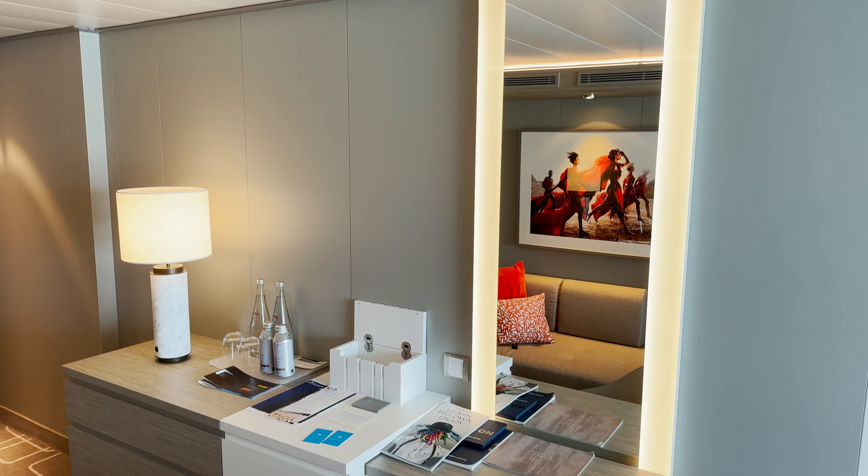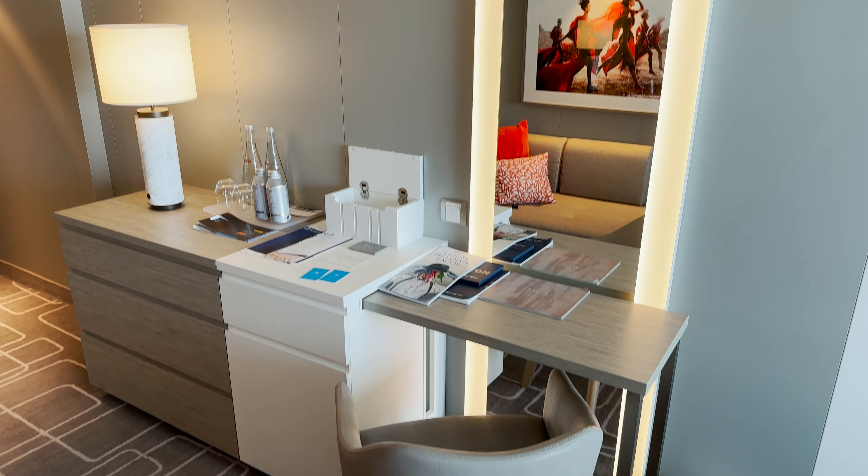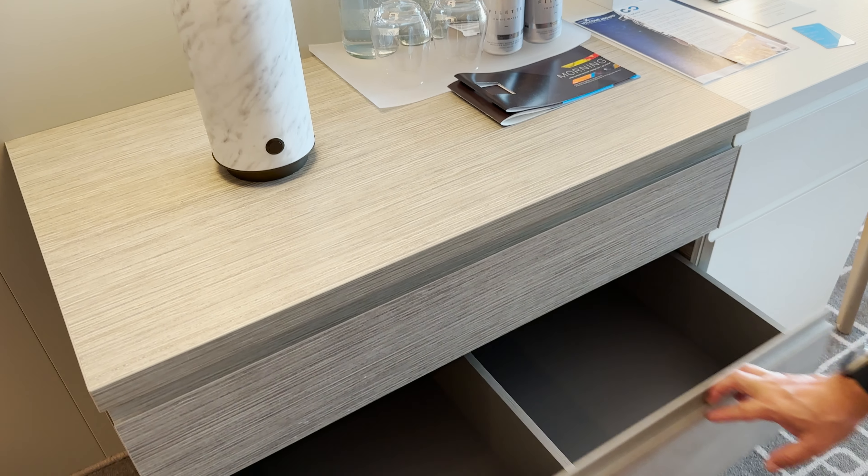It's a really nice pop of colour and it's quite comfy as well. And then opposite we have got a nice chest of drawers — three good-sized drawers with a divider in the middle. I like those.